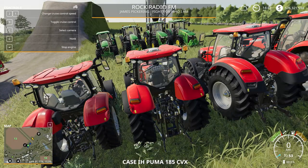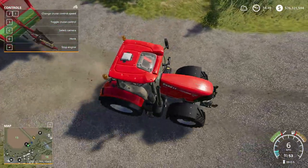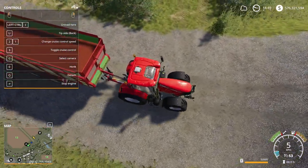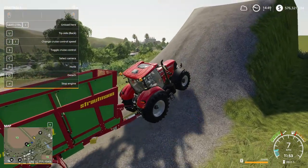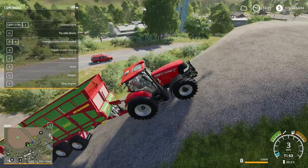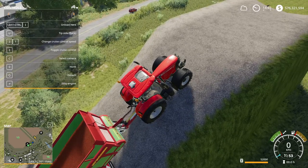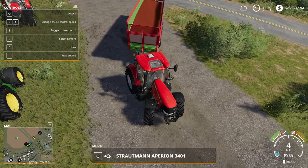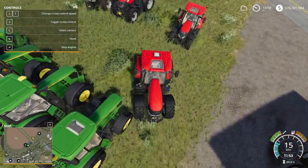Next we will do the Case IH Puma — the bigger tractor. Three, two, one. Seven is the fastest it went. And it stops, so it's not going to go any further. A seven. That was an okay run — it looked like it might have made it, but then it just hit that point when it started to spin.